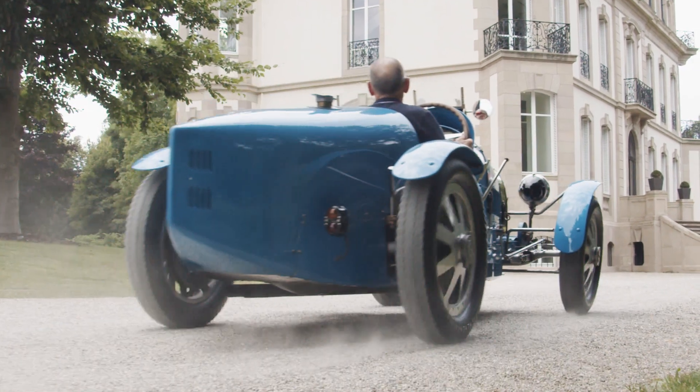Can you imagine — it's a car from the late 1920s — how advanced it must have been then? Because even now, when you look at some of the engineering solutions, they're fantastic.